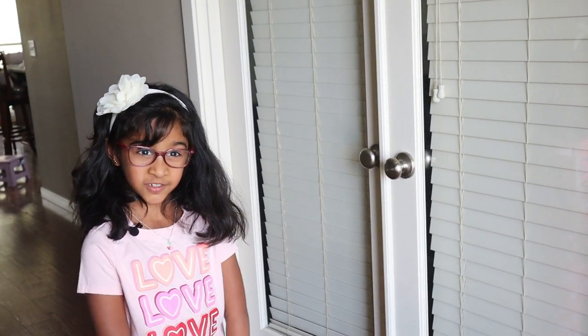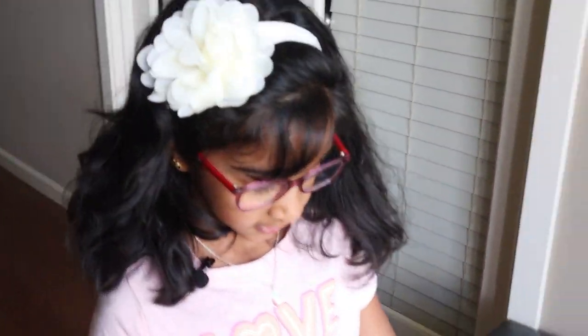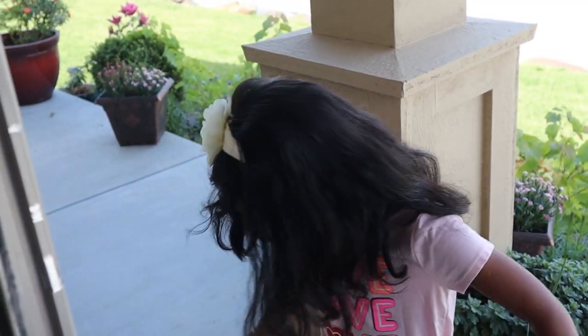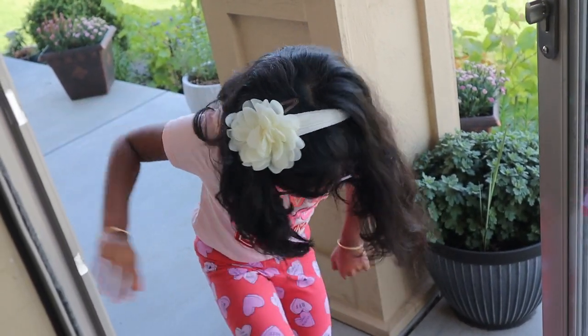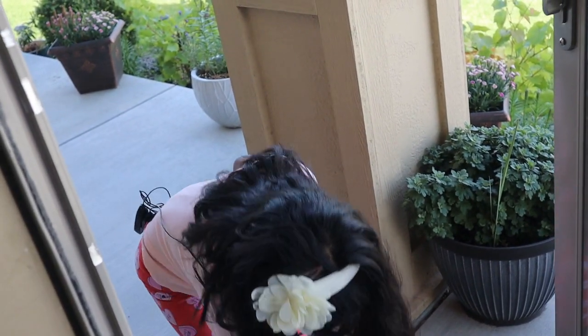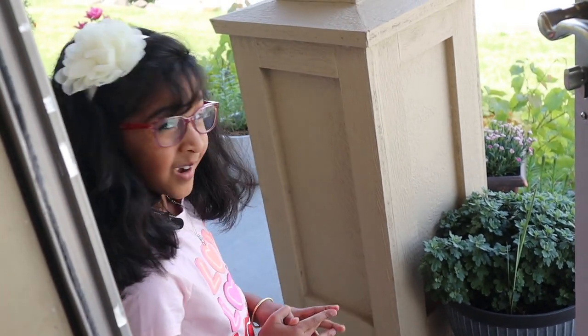Hi everybody, welcome to my new video. Today I'm going to take you to the lavender farm, it's just 15 minutes away from my home. I already put on my socks and my shoes are outside, so I'm going outside to put them on. Now let's go.